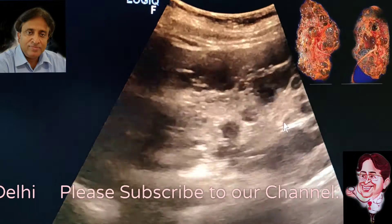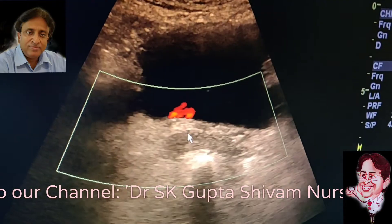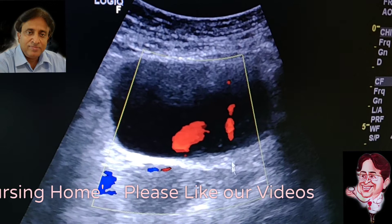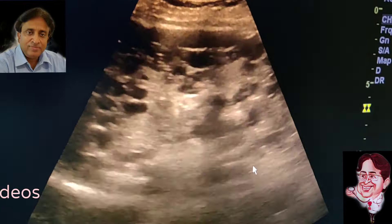The kidneys appear to be functioning well. When we see the bladder, we find it is reasonably well filled up. The ureteric jet can be seen on the right-hand side, and the ureteric jet can be seen on both sides. The uterus is normal.